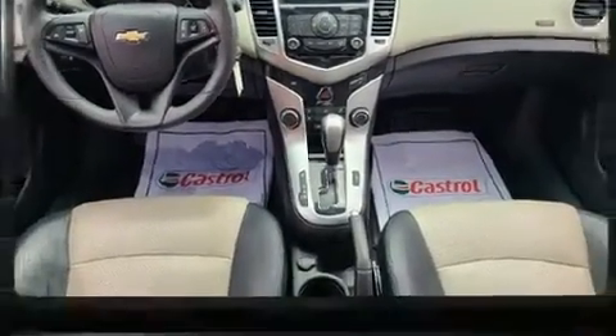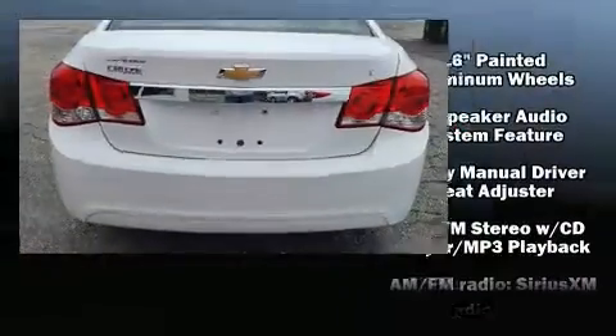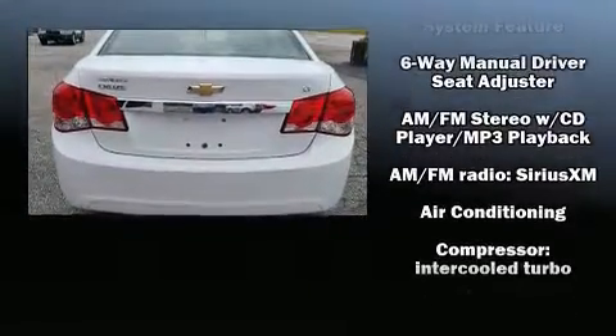Chevrolet paid particular attention to efficiency and practicality with the following features: delay off headlights, one-touch window functionality, remote keyless entry, and more.